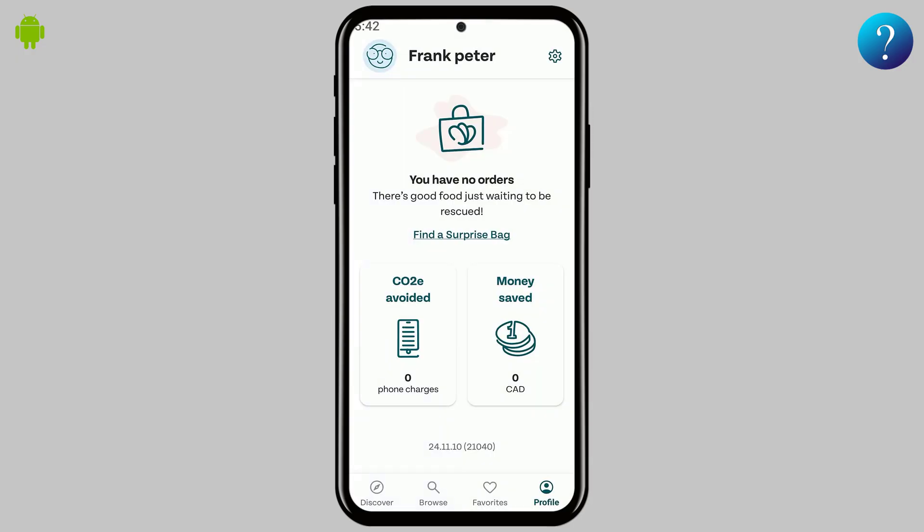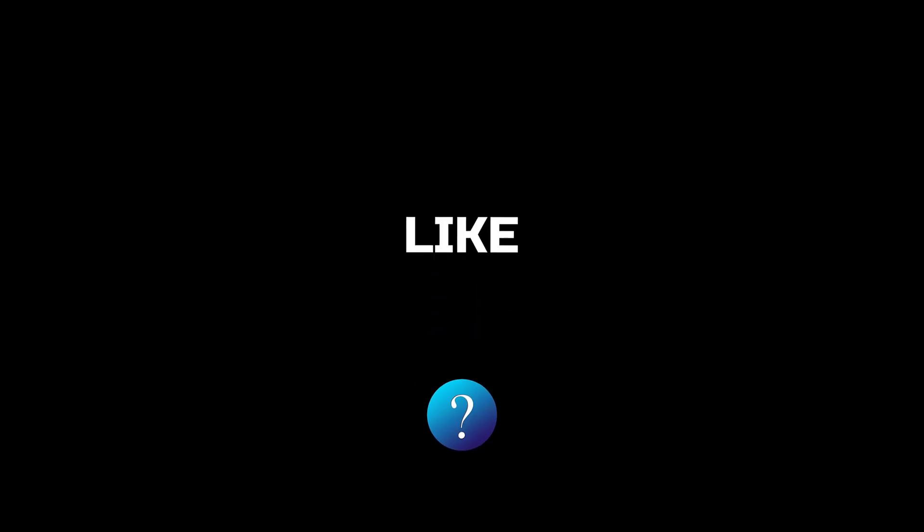And that's it. Too Good To Go makes saving money, reducing food waste, and enjoying delicious meals so easy. Give it a try today!